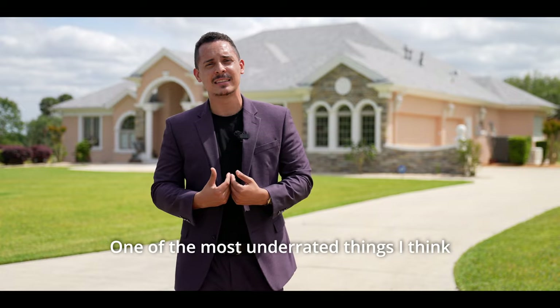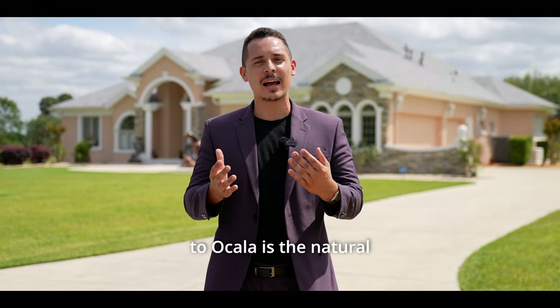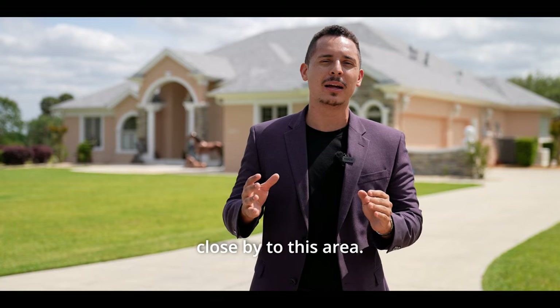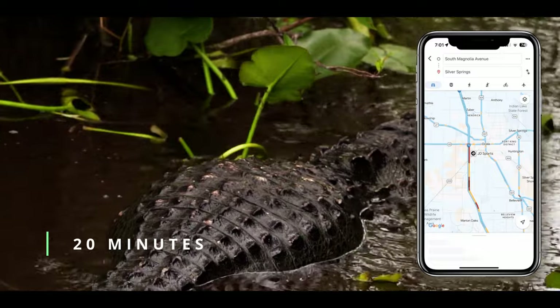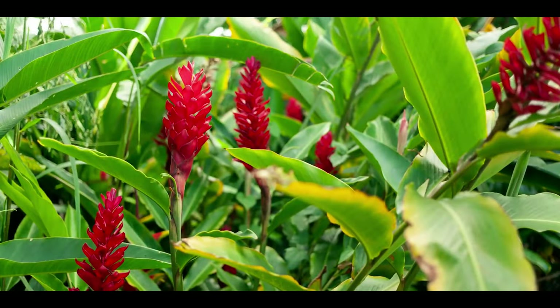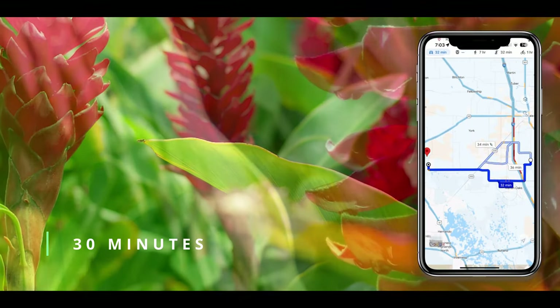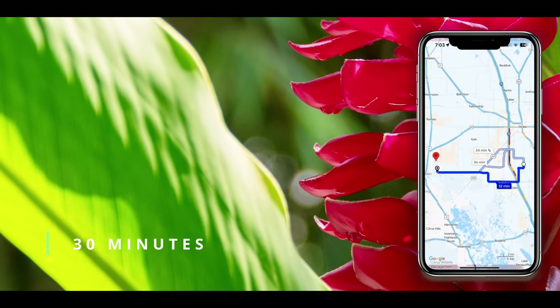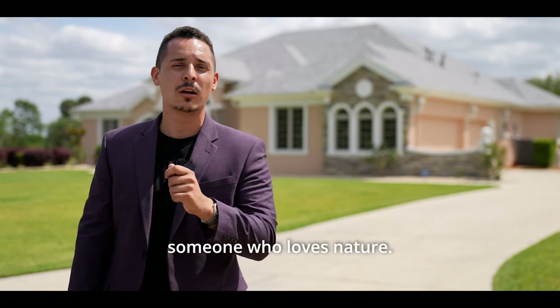One of the most underrated things about Ocala is the natural environments close by. You're going to have Silver Springs less than 20 minutes away, Shalom Park botanical garden less than 20 minutes away, and Rainbow Springs in Dunnellon 30 minutes away. So if you're someone who loves nature, these are definitely areas you want to visit.